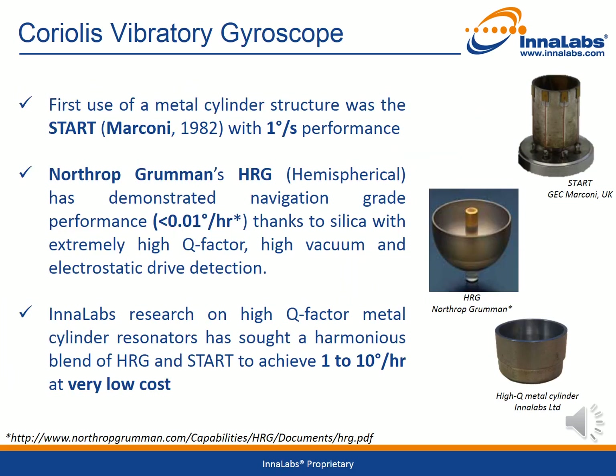What is the history of Coriolis vibratory gyroscopes? The first practical example of a Coriolis gyroscope was the Marconi Star Gyroscope in 1982, which used a metal cylinder structure for the sensing element. This only achieved very modest performance with a bias stability of around 1 degree per second. The more recently developed Northrop Grumman Hemispherical Resonator Gyroscope has demonstrated navigation grade performance of less than 0.01 degree per hour.